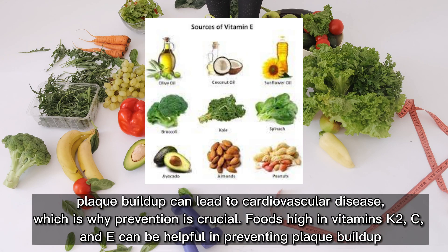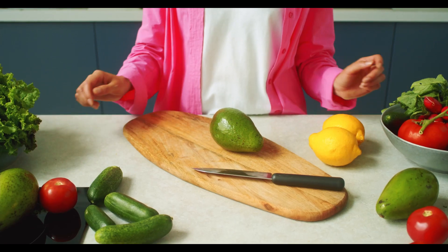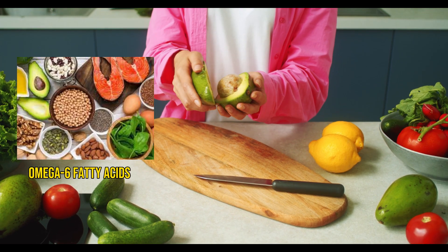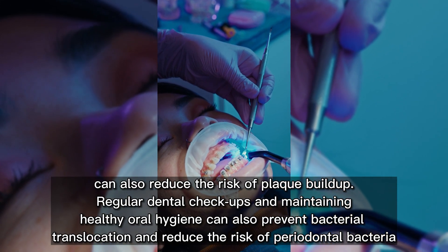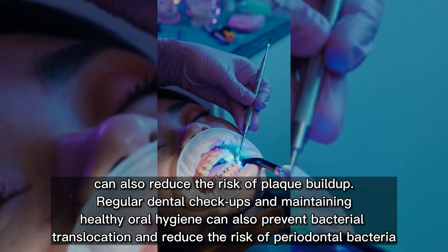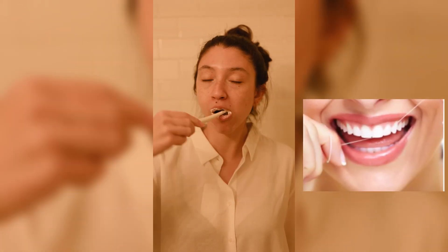In conclusion, plaque buildup can lead to cardiovascular disease, which is why prevention is crucial. Foods high in vitamins K2, C, and E can be helpful in preventing plaque buildup, as well as maintaining a healthy diet and lifestyle. Avoiding excessive sugar, omega-6 fatty acids, junk food, and alcohol can also reduce the risk of plaque buildup. Regular dental checkups and maintaining healthy oral hygiene can also prevent bacterial translocation and reduce the risk of periodontal bacteria ending up in plaque buildup in the arteries.